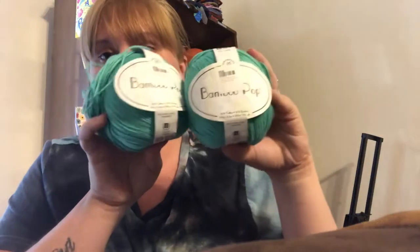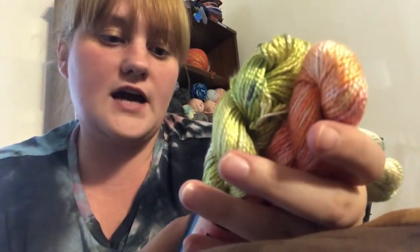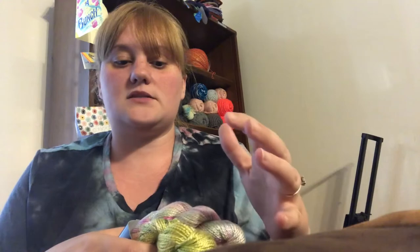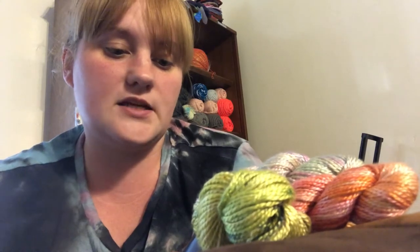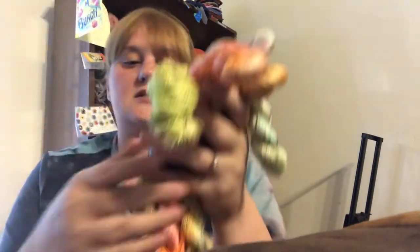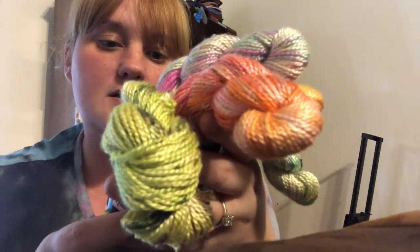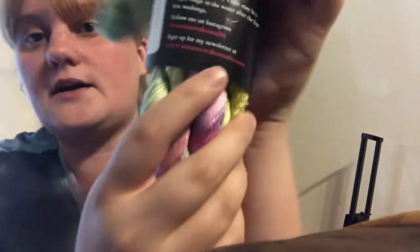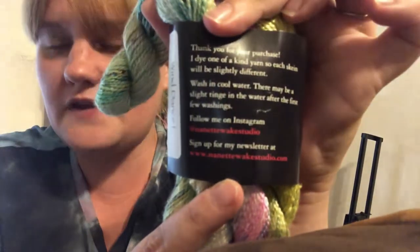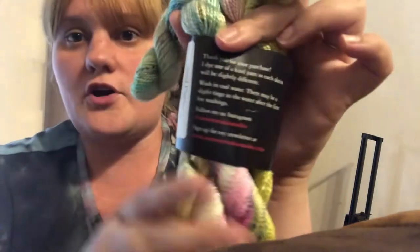I got two skeins of the Bamboo Pop, so that gives me about 600 yards — enough to make a nice little shawl. This is from Nanette Wake Studio. It says 'Thank you for your purchase — I dye one-of-a-kind yards, so each skein will be slightly different,' which I think is awesome. Wash in cool water; there may be a slight tinge after the first few washings since it's hand-dyed. Her Instagram is at Nanette Wake Studio and her website is NanetteWakeStudio.com. I'll link her Etsy shop below — I think she's having a sale right now.